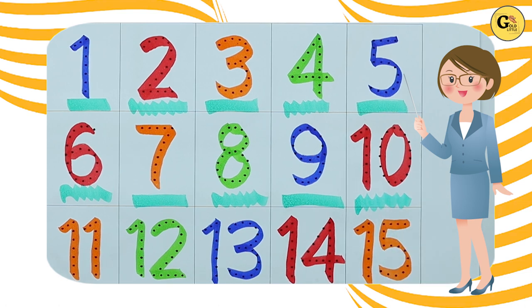Orange color number 11, green color number 12.